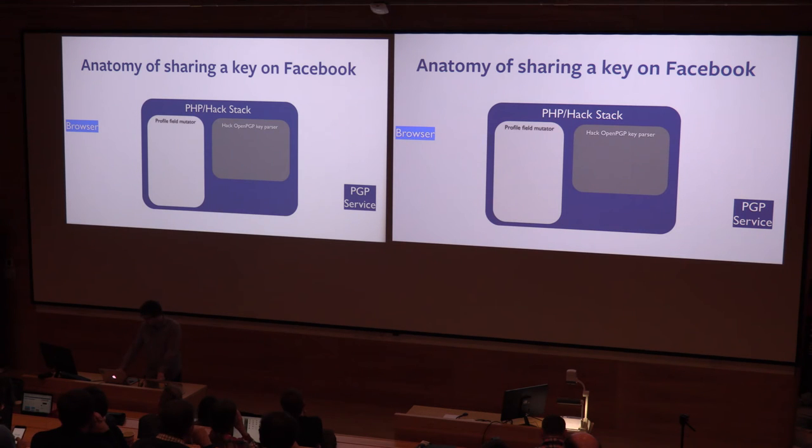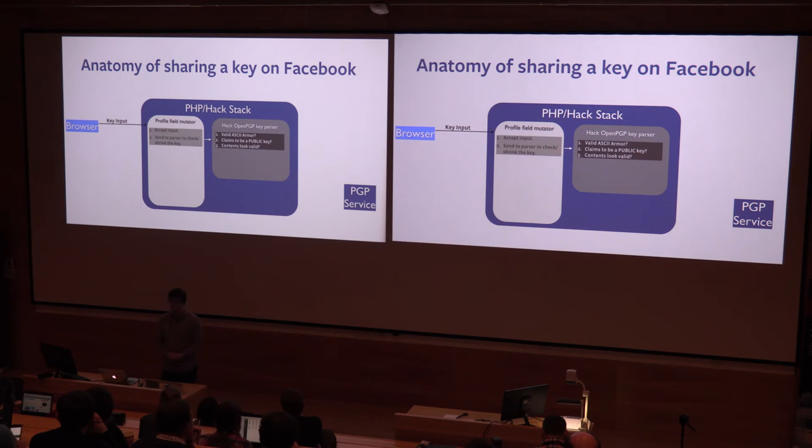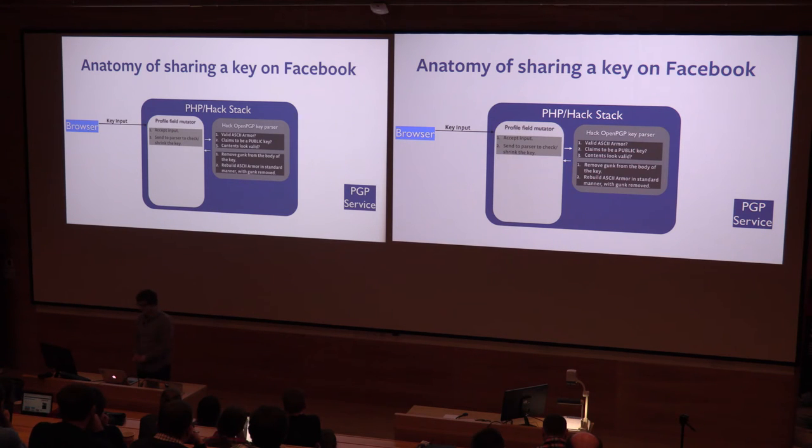So that looks something like this. You send us a key, we accept it, we send it to the parser, we check the ASCII armor headers, we check that it claims to be a public key. We particularly don't want private keys to be sent to us for obvious reasons. Then we look in the content and again check that the contents look valid — that it isn't actually a private key with the headers changed to say public for whatever reason. Then we strip out a few bits we don't need, for example user attribute tags, which can be pretty huge images — there's no reason to send them across our infrastructure because we don't use them.